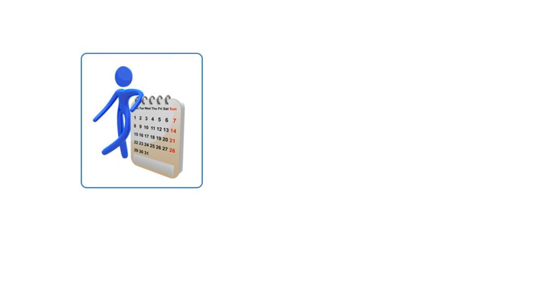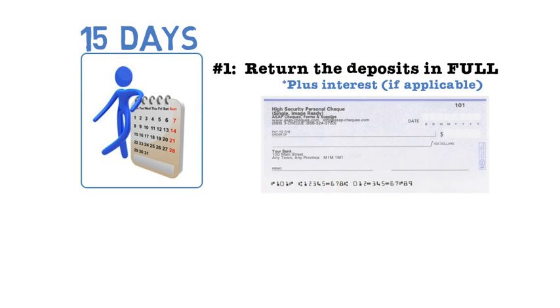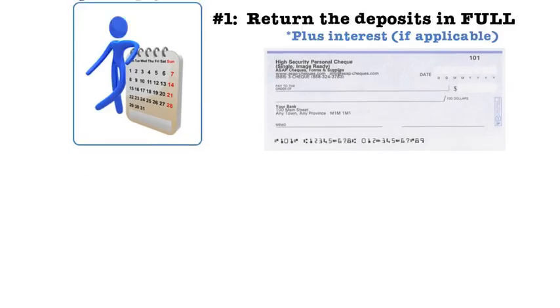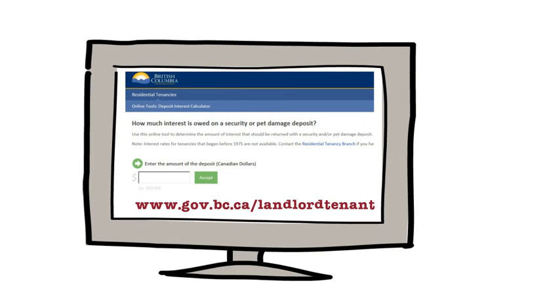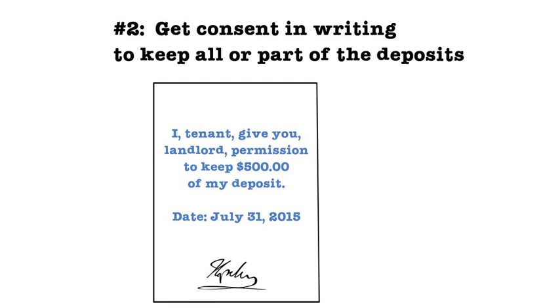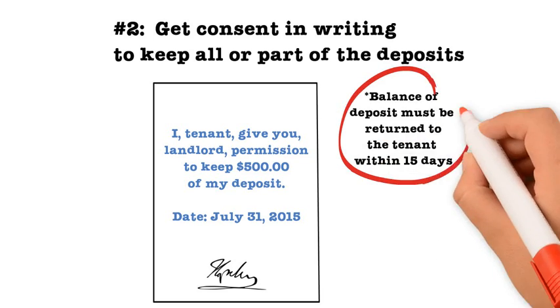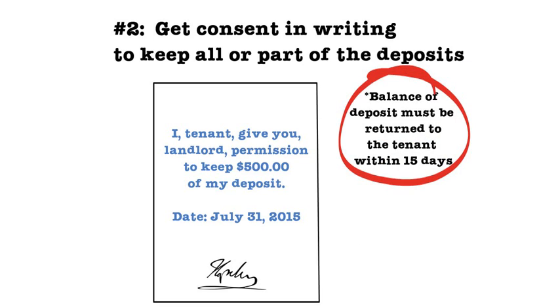Once the tenancy is over and the landlord has the tenant's forwarding address, they will have 15 days to do one of three things. Option 1 is to return the deposit in full, plus interest if applicable. A deposit interest calculator is available on the Residential Tenancy Branch website. Option 2 is to get the tenant's consent in writing to keep all or part of the deposits. If a tenant authorizes only a portion of the deposits, the landlord will have to return the balance within the 15 days.